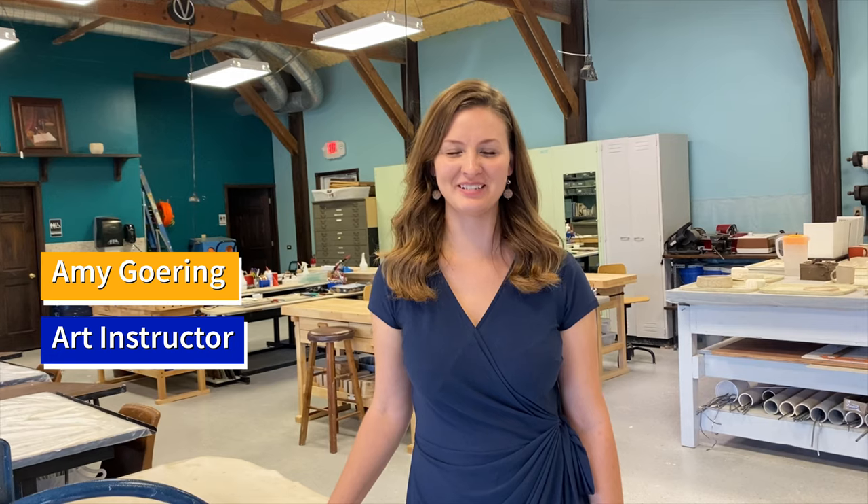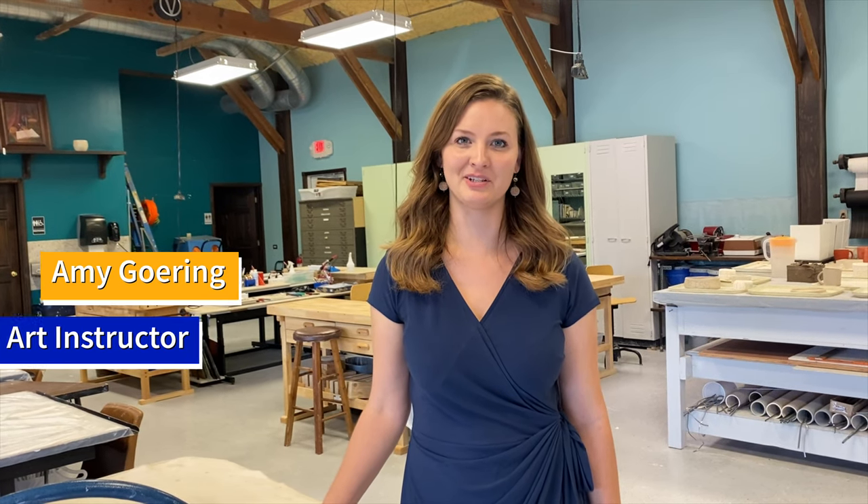Hello, welcome to the Art Building. My name is Amy Gehring and I am the Art Instructor here at Central Christian College of Kansas. I'm very excited to walk you through this space and show you the creativity that happens here all year round.